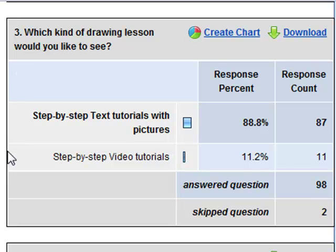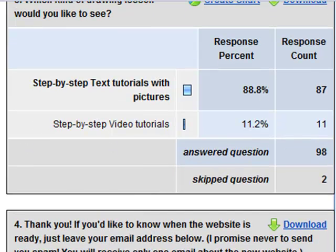And then this was a surprise too — to find out that 88% would prefer text tutorials over video tutorials when it comes to drawing Chihuahuas.